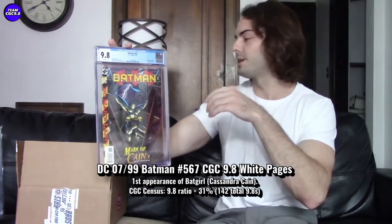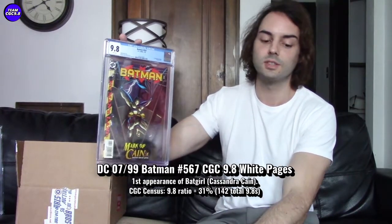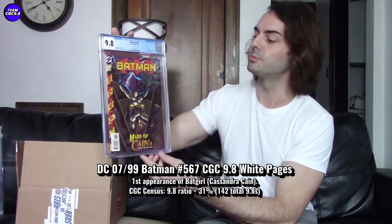That might have been a little bit of a timely buy if this movie drops and Cassandra Cain does really well. So let's talk about price — how much I paid for this book. I bought it off of eBay in an auction format, a seven-day fire sale auction that started at a buck or whatever it was.